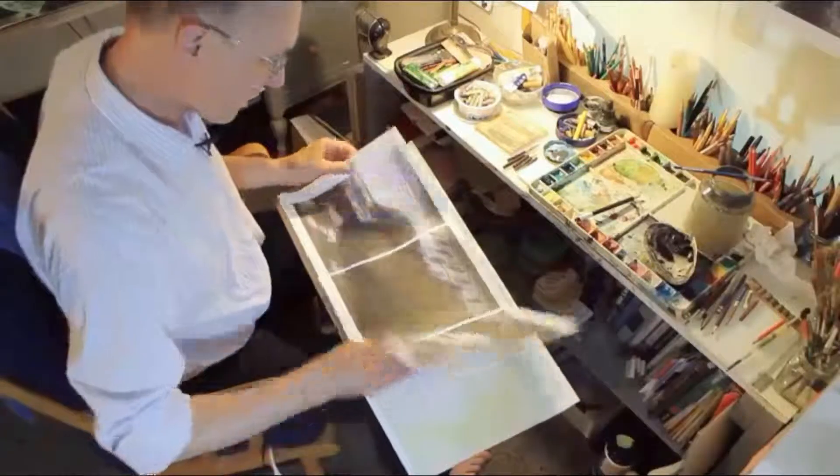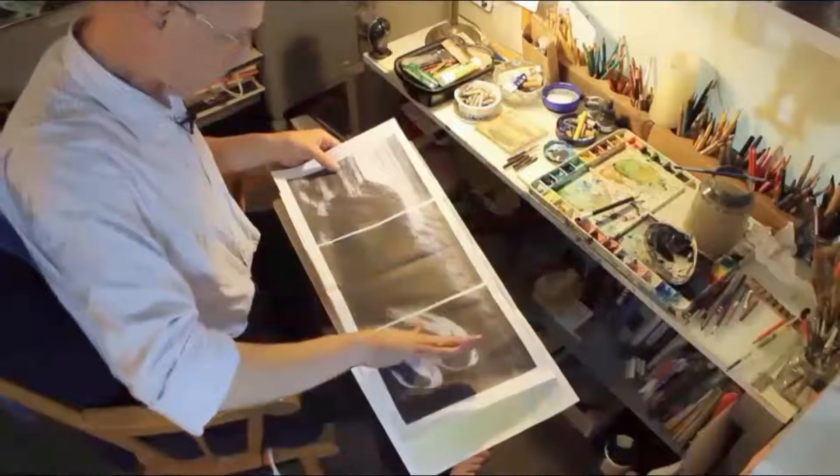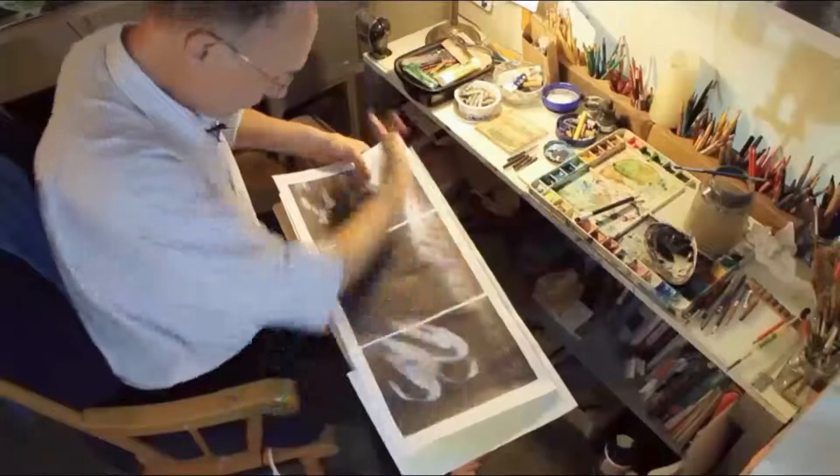When people ask me what I do, I tell them I'm an illustrator. It's kind of like saying I'm a fireman or I'm a policeman — people get it. Even though it sounds very concise being an illustrator, there's lots of different ways to be an illustrator.